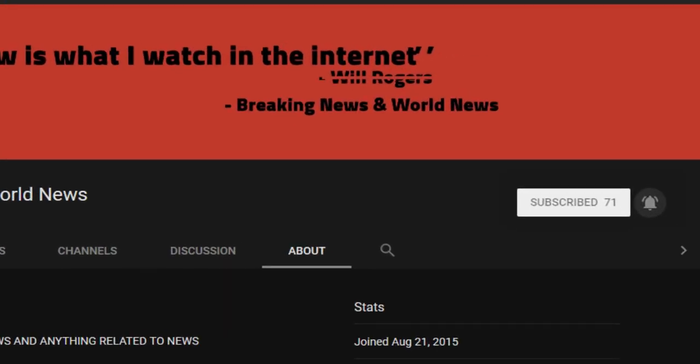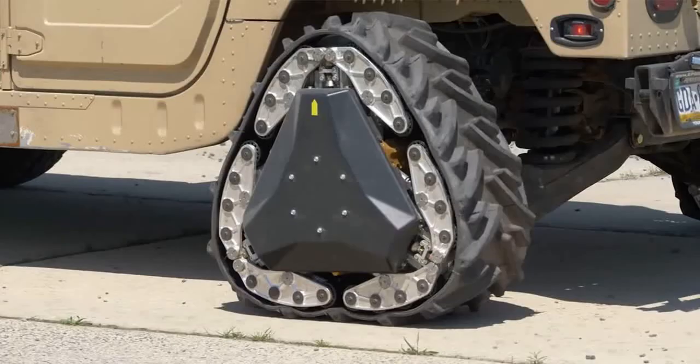Don't forget to subscribe and turn on notifications — we upload daily. Check the source of this video to view all the images and videos, if there was any YouTube screen cap.